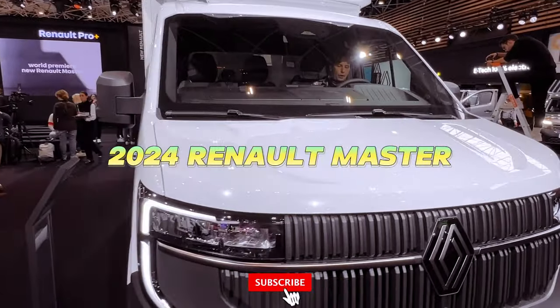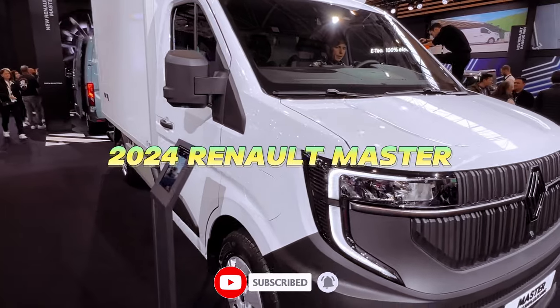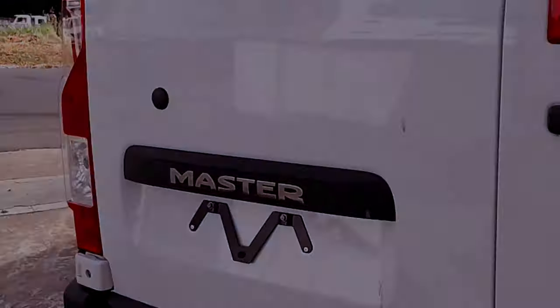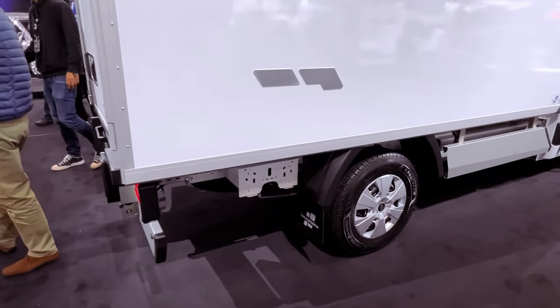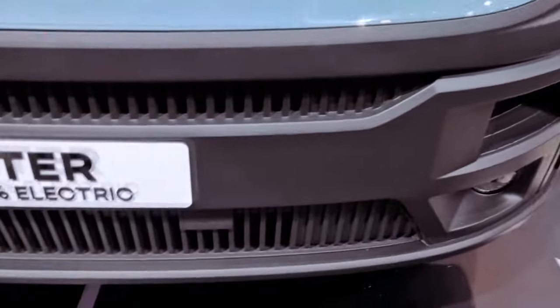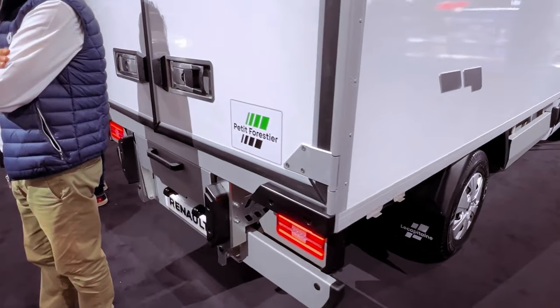The 2024 Renault Master showcases a bold redesign, featuring the brand's new logo prominently placed in the center of an upright grille with vertical slats. Flanked by C-shaped LED headlights and a U-shaped insert beneath the grille, the exterior exudes modernity. The design improvements extend beyond aesthetics, with optimized aerodynamics enhancing airflow and overall efficiency.